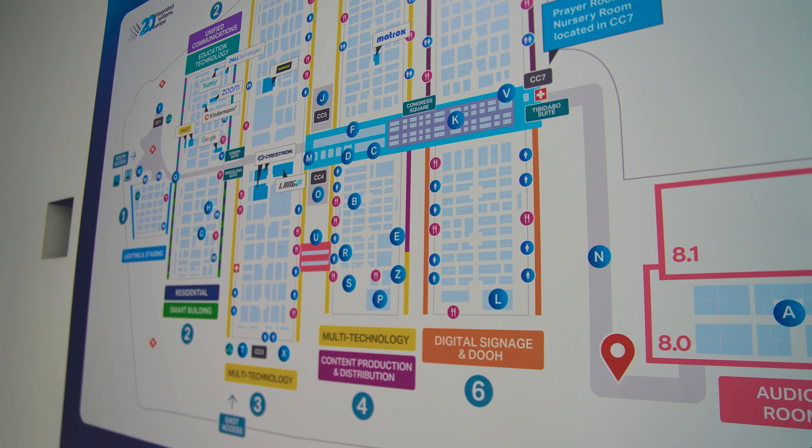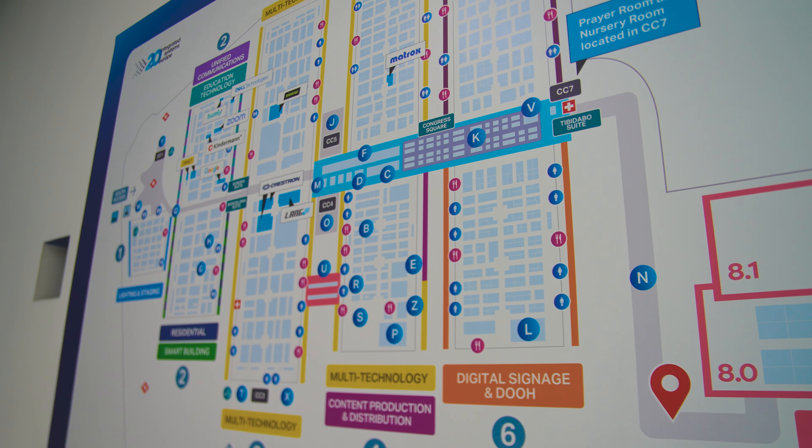So we're reliably informed that it's going to be the biggest ISE ever, with the show's footprint taking up a massive 66,000 square meters, 1,300 exhibitors including 115 new ones.